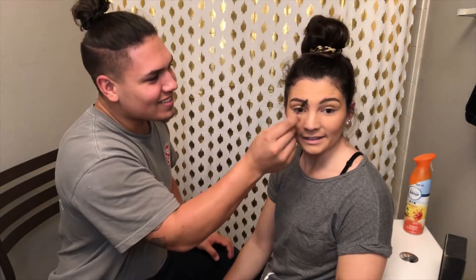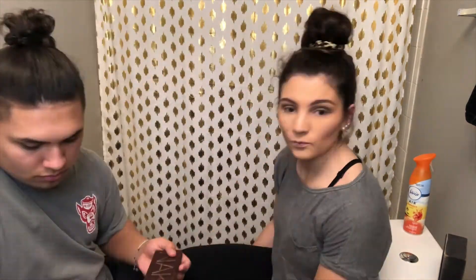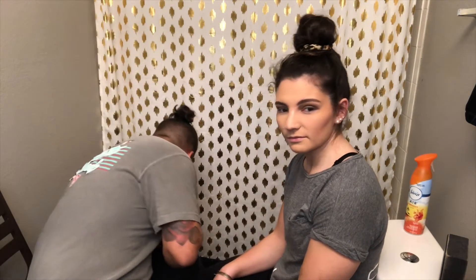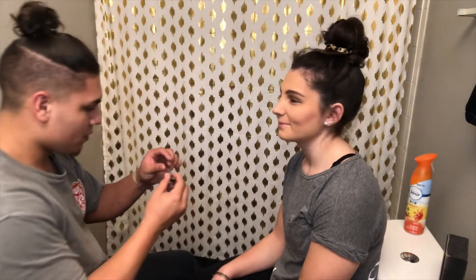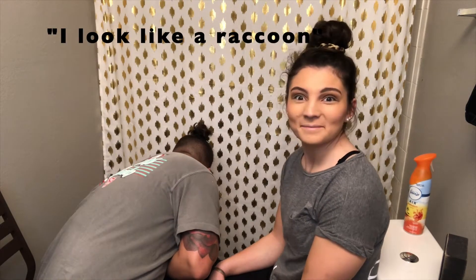Oh my god! You know those TikToks where they make fun of the British rapper girls? That's what I look like. I didn't mean to. I just scared myself looking at the camera. Okay, relax. Thanks. Bye, everyone.